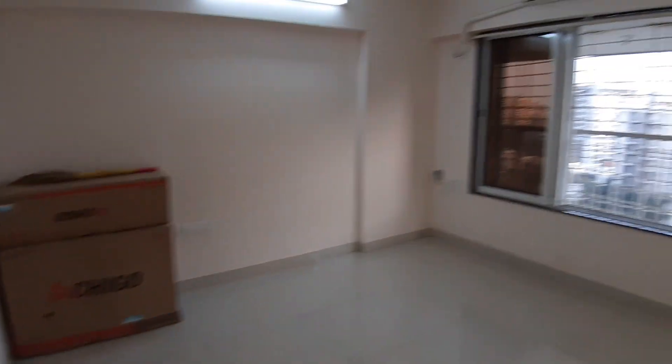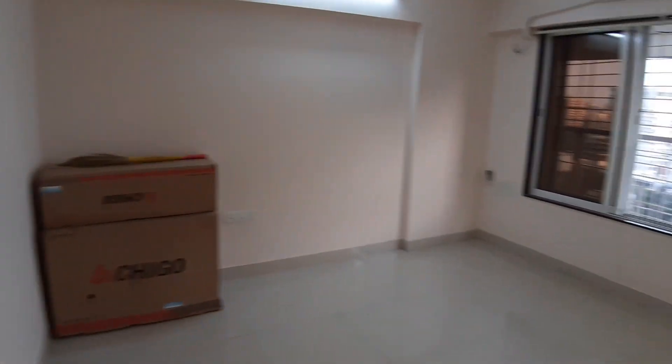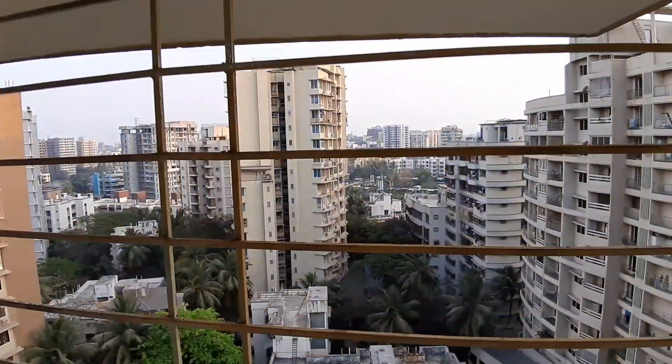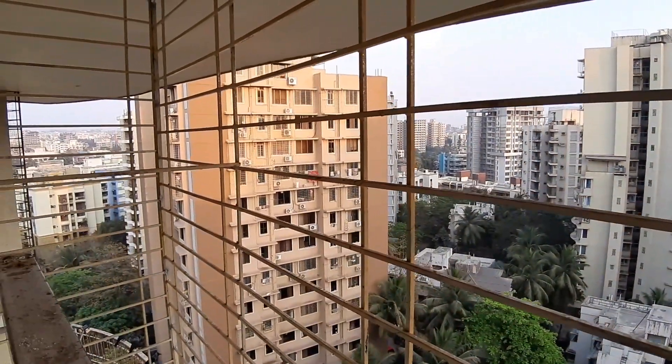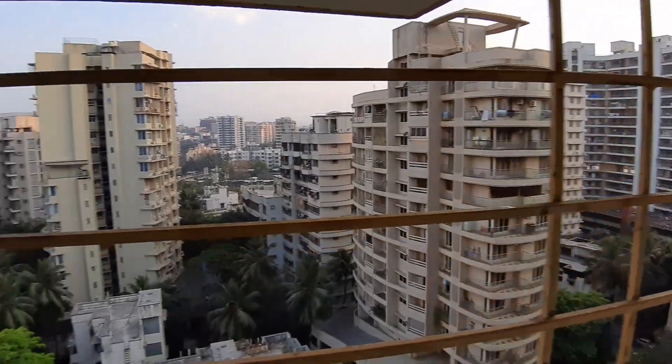As we enter, on this side we have a bedroom with no attached bathroom. It's quite a spacious one with an air conditioner and grills already attached. The view from up here is beautiful — this area has changed tremendously over the years, with the Prestige building visible over there.